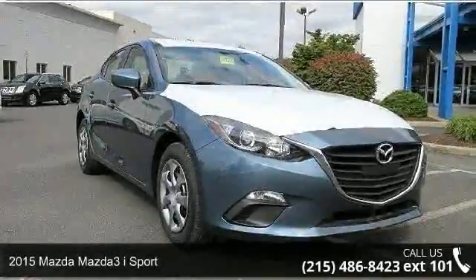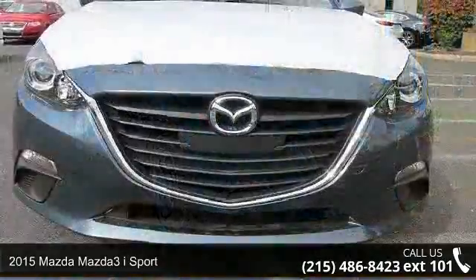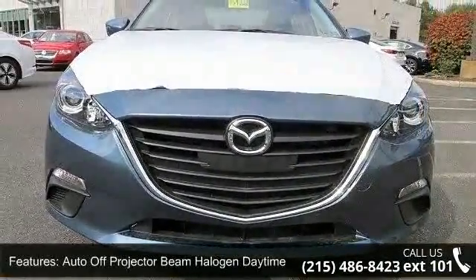Imagine yourself in this 2015 Mazda Mazda 3. If you are looking for an automobile with great features, look no further. Enjoy these notable features: